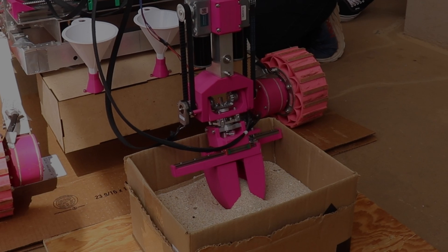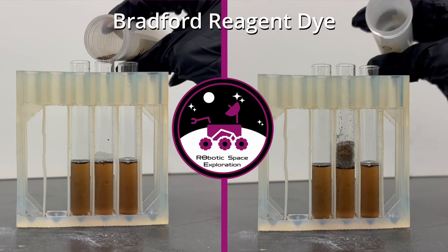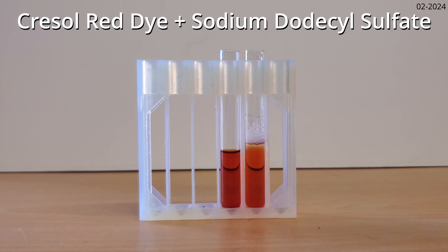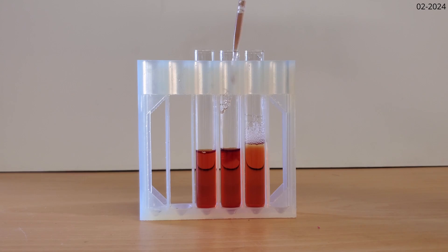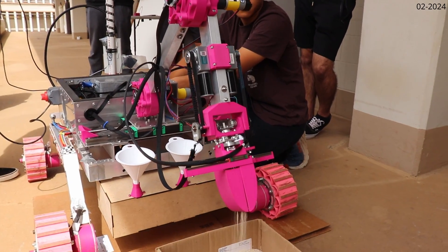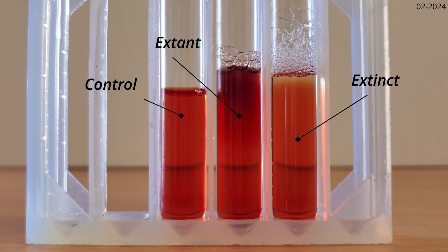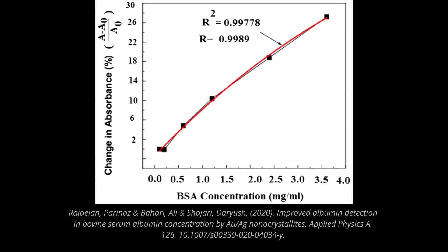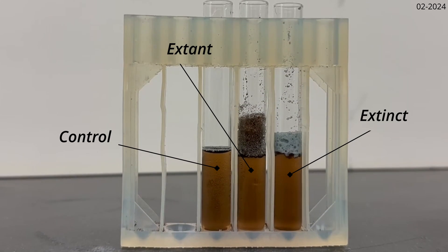Our life detection method will implement two stain-based chemical assays. For amino acids, we will be using a Kumasi stain, and for nucleic acids, we will be using a Cresol red and SDS solution. Our payload will feature test tubes filled with the chemical solutions for our arm to directly deposit soil into. Visual changes in the sample will be observed for an indication of the presence of life, where the intensity of the color change corresponds to the concentration of biomolecules, distinguishing extinct or extant life.